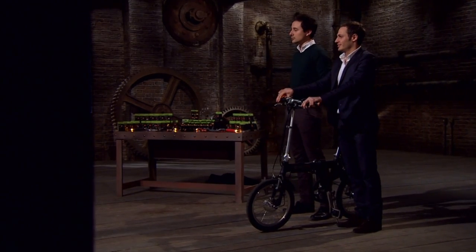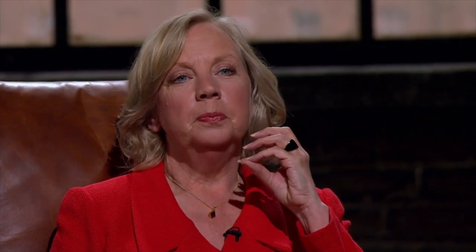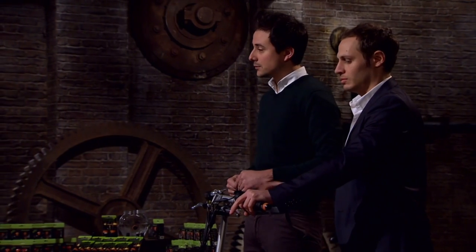Hello Dragons, my name is Agostino Stilli, this is my business partner Luca Maduzzi. We are here today looking for an investment of £45,000 in return for 5% of equity in our company Cycle. We are here today to present you Wing Lights.